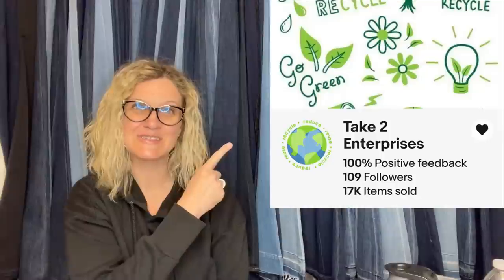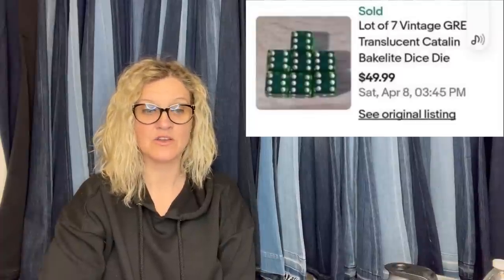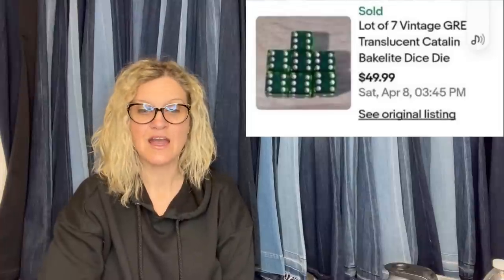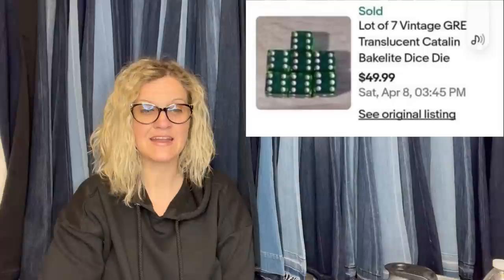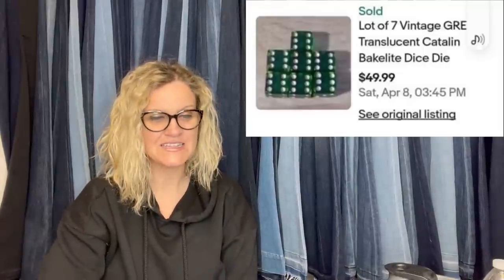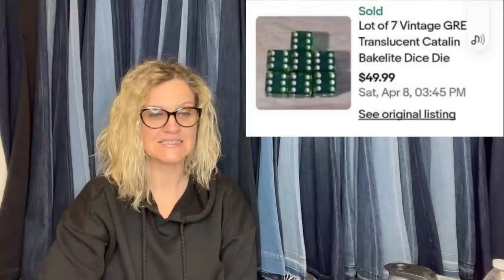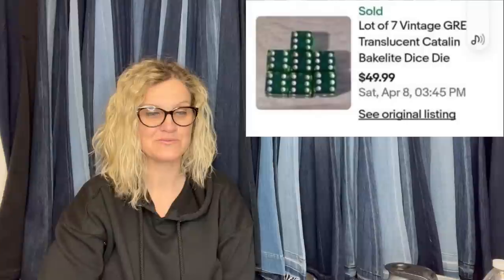Take Two Enterprises, a BOLO Buddies member — eBay store name is Selling Is My Game. She randomly found these dice and games over the years, so she paid essentially free. Just sold these dice for $49.99 plus shipping to Germany. They are Vintage Translucent Catalan Bakelite Dice. Very cool green ones.